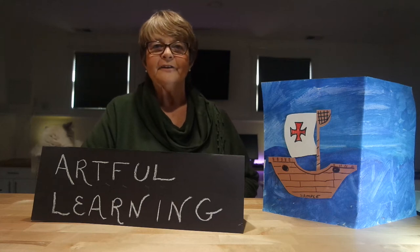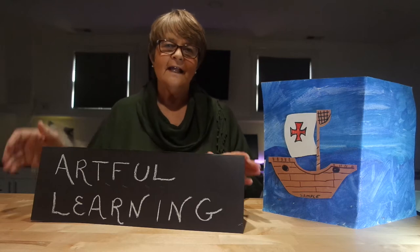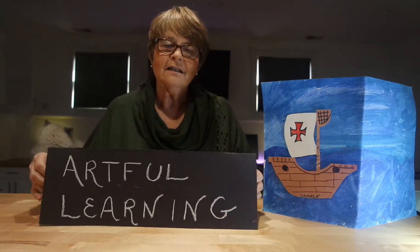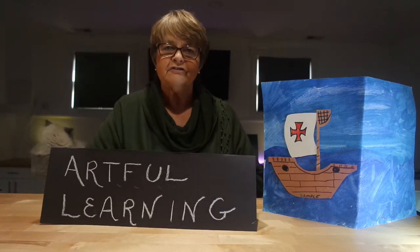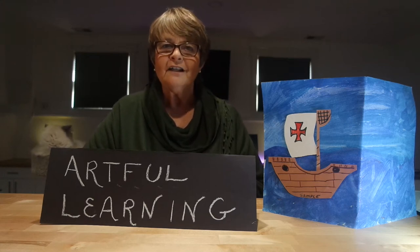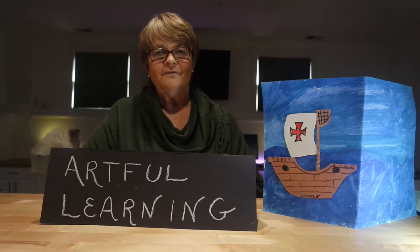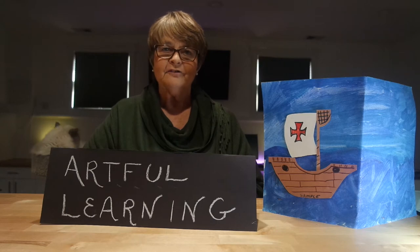Hello, I'm Carol Ambergy and I'm here today to present a lesson from Artful Learning. I was very fortunate to teach elementary school for a long time, and then my last 15 years of teaching I was very fortunate to teach elementary art.